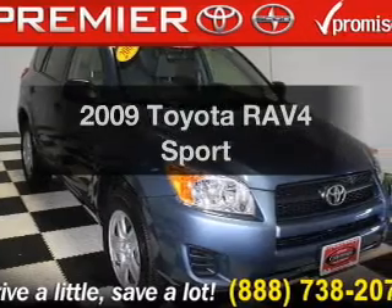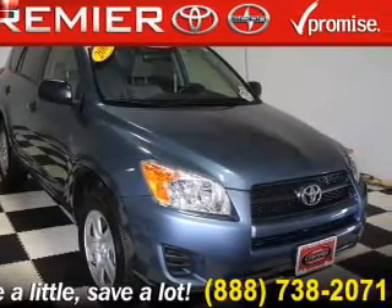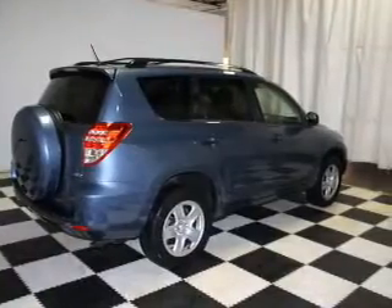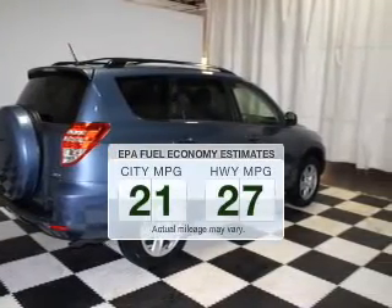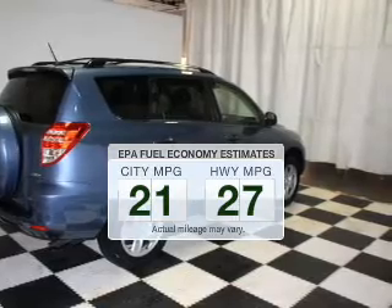Imagine yourself in this 2009 Toyota RAV4. If you're looking for an automobile with great attributes, look no further. Run all over town and back home again without worrying about filling up when driving this fuel-efficient ride.